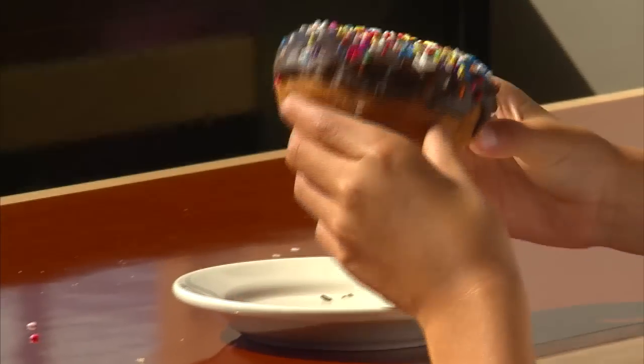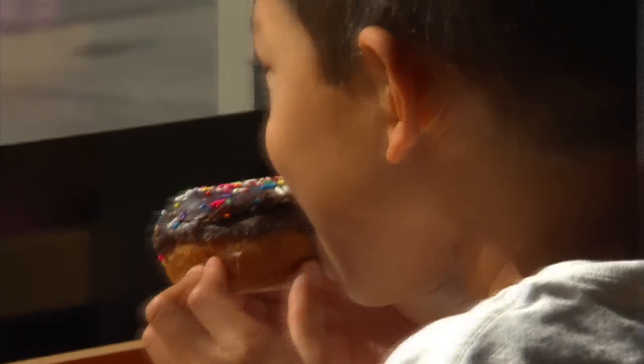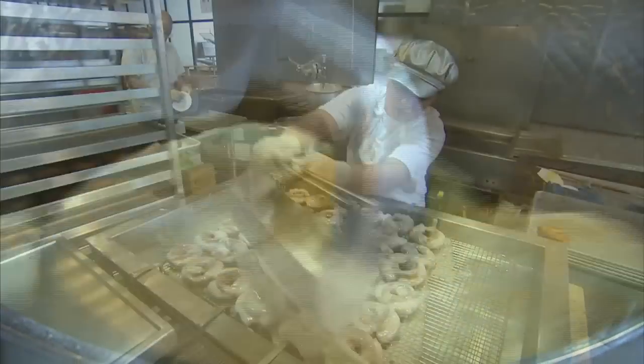People would come up to us and they loved the donuts but they wanted to know all the particulars — what kind of oil, what are the ingredients, could I make this at home? We thought, yeah, you can probably make this at home.